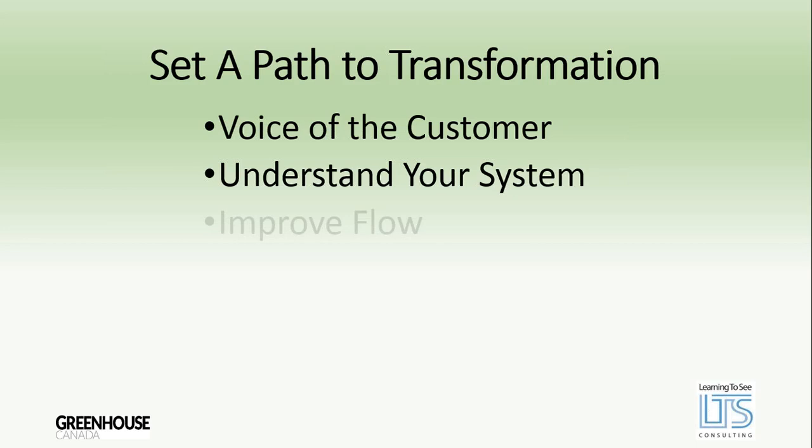The second step is understanding your systems — what we do internally to get our product ready. How do we clean out our greenhouses, how do we plant, propagate, irrigate, pick, and prune? We understand our systems by creating process maps and flow maps. If we know what our customers want from us and we understand how our systems work, we're able to have a better understanding of how to run our operation.